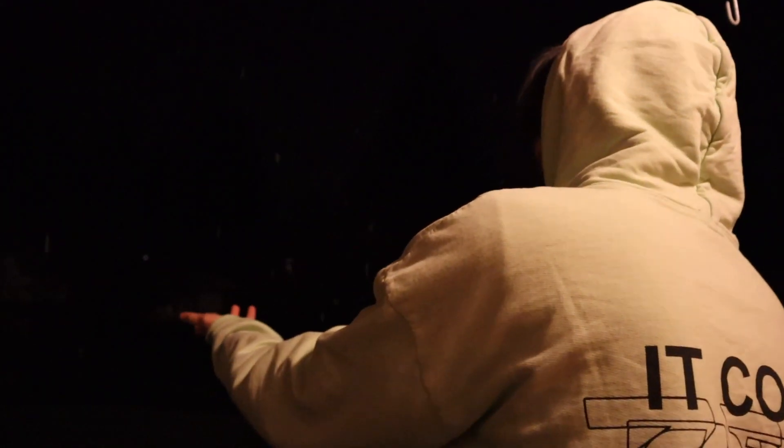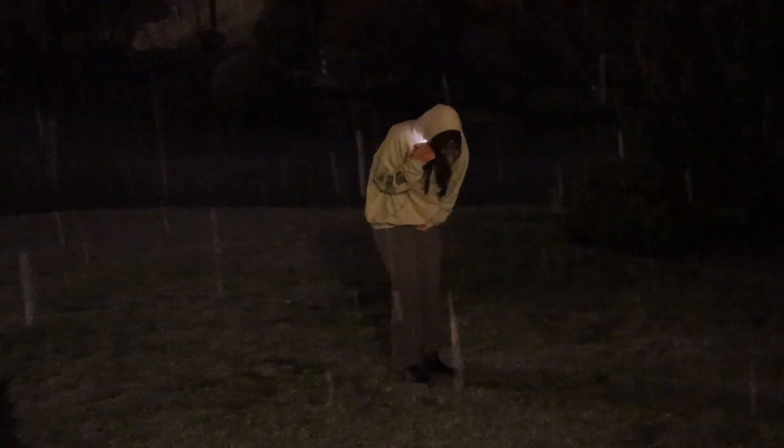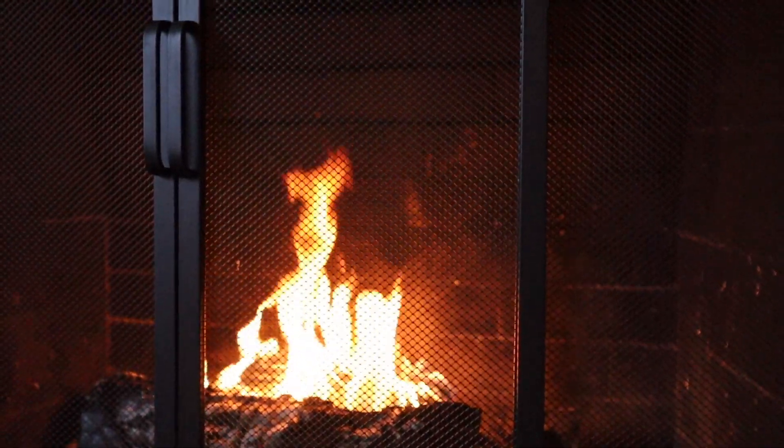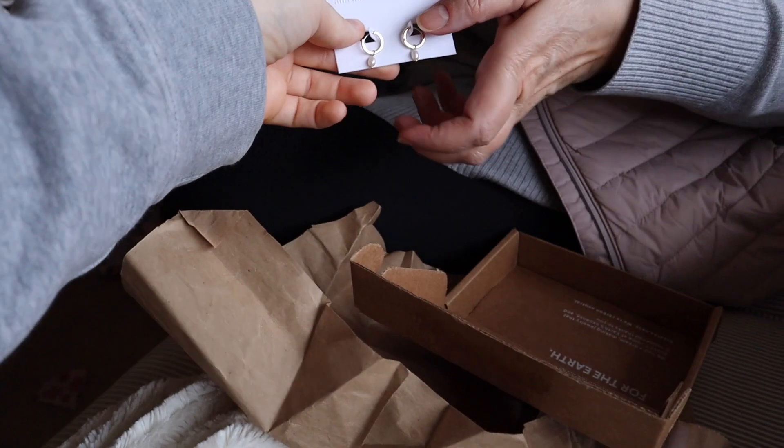It's snowy! Oh my gosh, is this a white Christmas? It's actually kind of cute — it's really cute. Mom got the Ana Luisa — look it up!